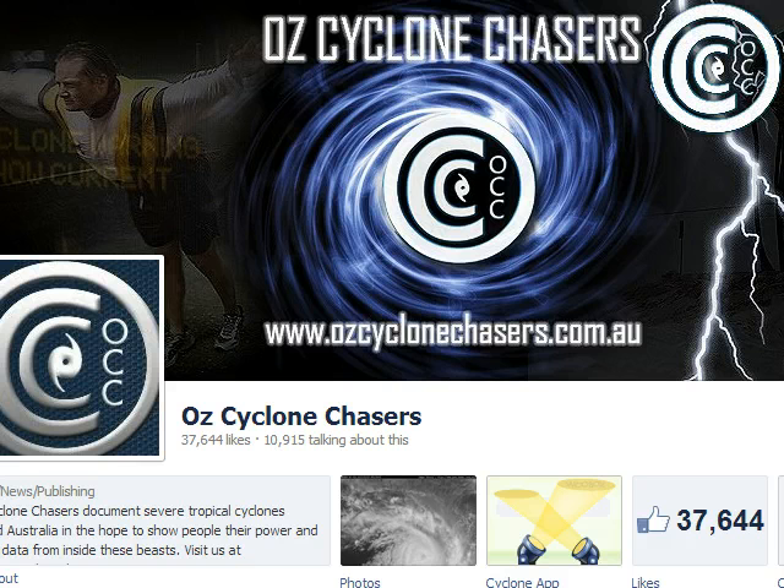Good evening everyone and welcome to an AusCyclone Chasers update tonight, the 27th of February 2013. Tonight we're going to discuss tropical cyclone Rusty's landfall and future movements, as well as looking at the Coral Sea for the next potential tropical cyclone in a week or so time.